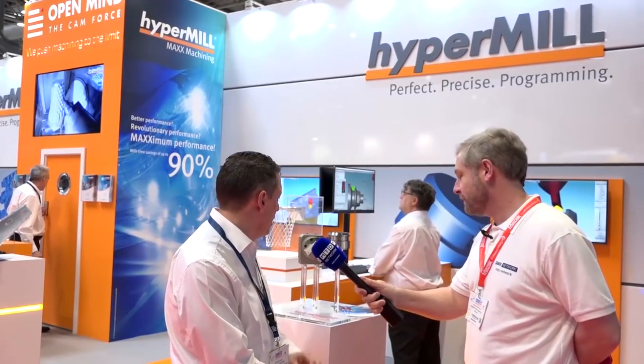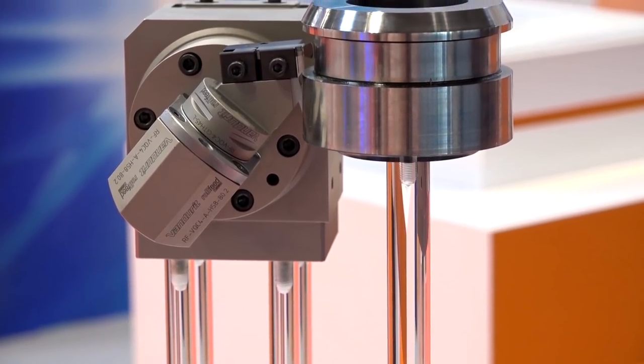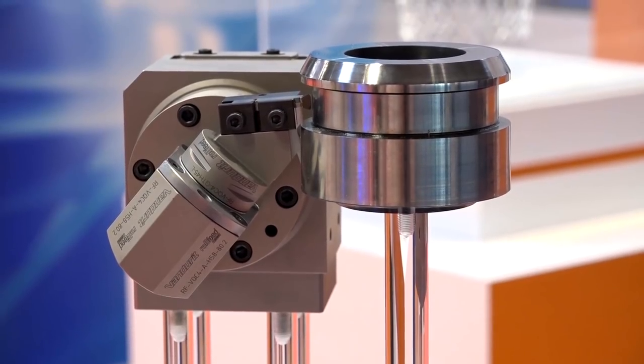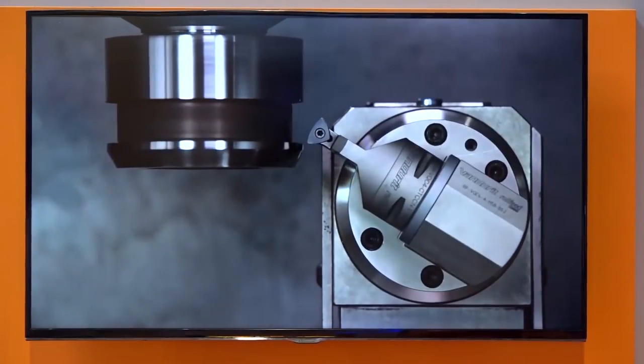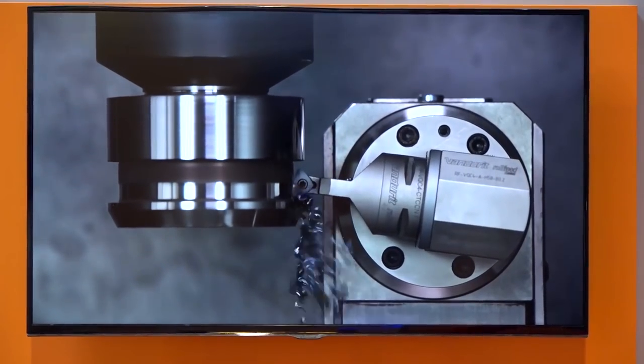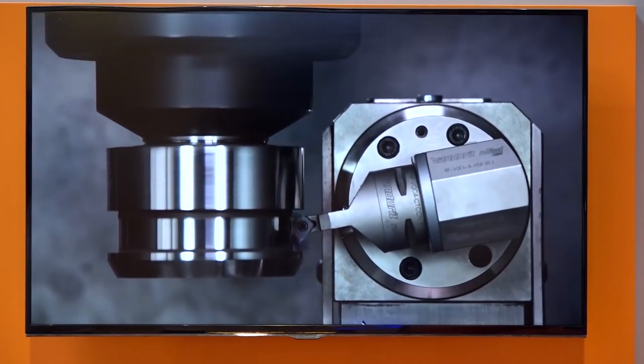Adrian, you guys are regulars with MTD, but what are you showcasing this time at MAC? Today we've got, right in front of me, what we call roll feed. Roll feed is our 90% improvement in turning. Very simply, how does it work? Very large radius tools — the tool rolls through the cutting process across the surface, enabling you to push much higher feed rates.